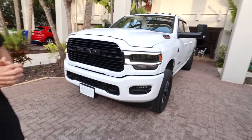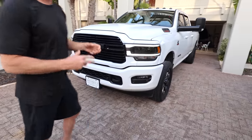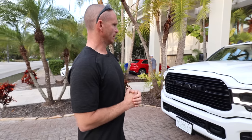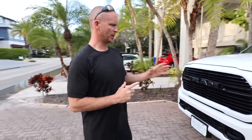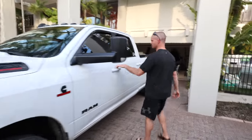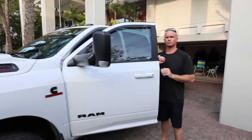Beautiful truck, Mitchell. Sensors across the front, just like in the back — if you get close to anything the sensors will go off, beeping in the interior, keeping you from hitting anything. Absolutely. Well, let's wrap this up with final pricing and some different numbers.